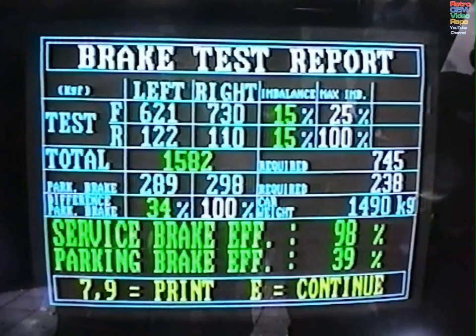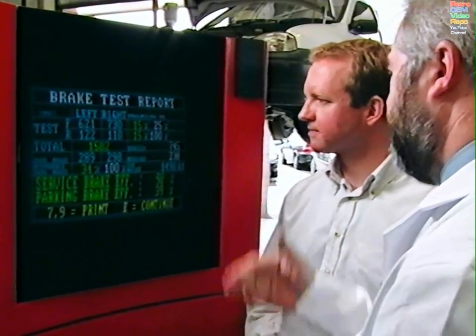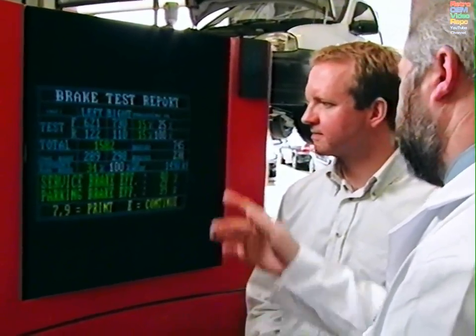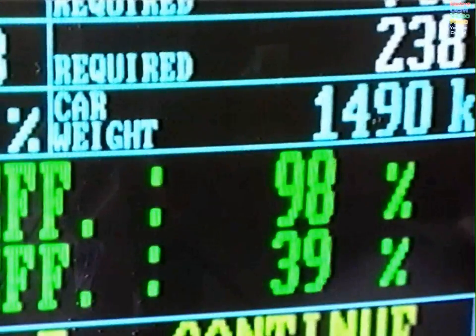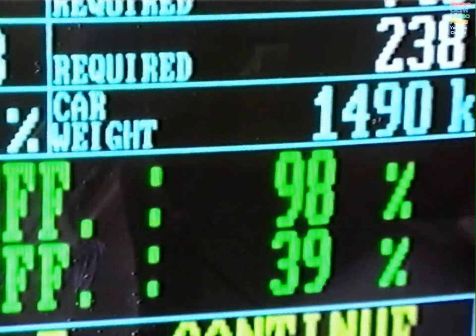Let's have a look at those results. On the screen we've got a brake test report summary. It gives us the brake forces produced at each wheel on the service brake and also for the parking brake. It gives us the imbalance recorded for the front steered road wheels. At the bottom, it gives us service brake efficiency — in this case 98% — and parking brake efficiency of 39%. If any of these aspects fail, you have to run the vehicle across again to satisfy yourself it is really a failure. That information will be recorded on a VT30, and you can print off the document showing all these results, which is good practice.